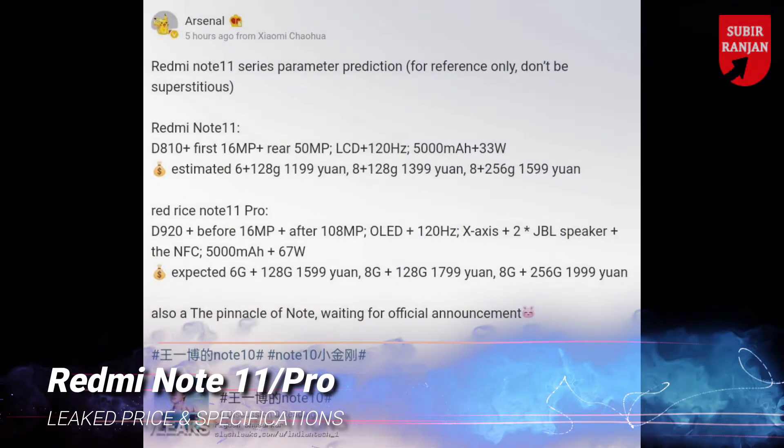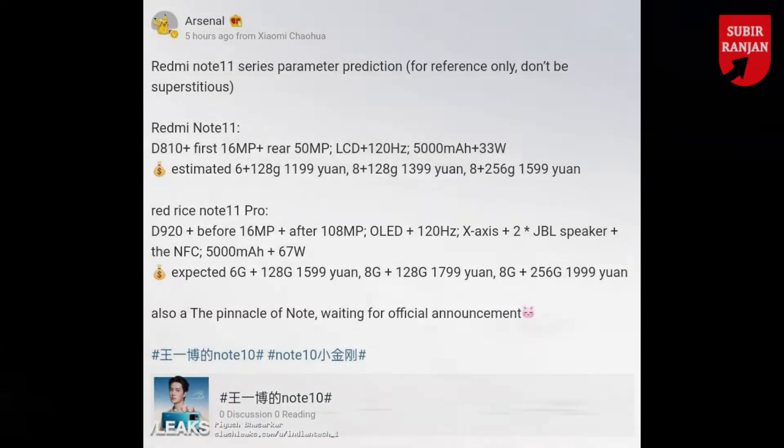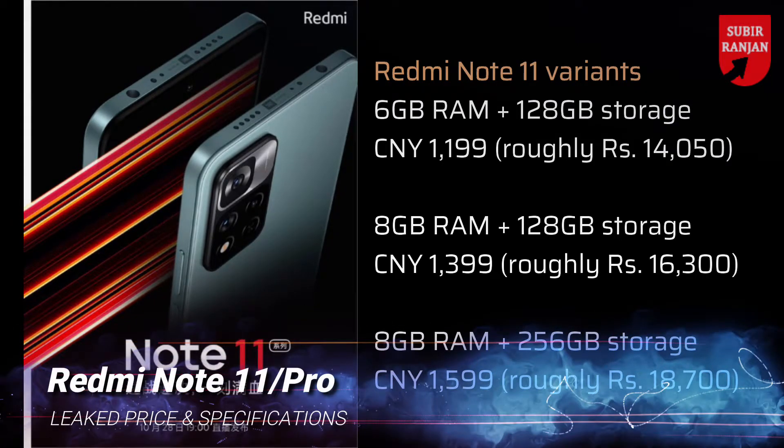The tipster has revealed pressing details of the two phones. The Redmi Note 11 is tipped to be priced at roughly Rs. 14,050 for the 6GB plus 128GB storage variant, Rs. 16,300 for the 8GB RAM plus 128GB storage model, and roughly Rs. 18,700 for the 8GB plus 256GB storage variant.